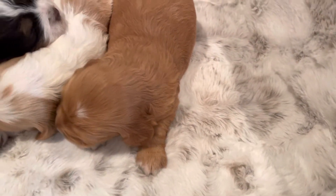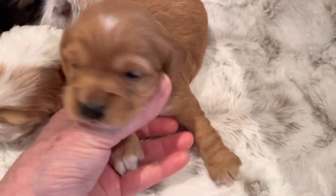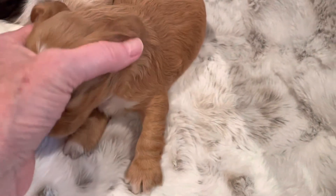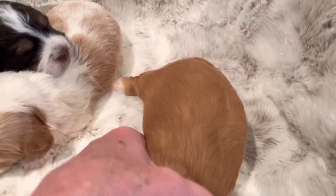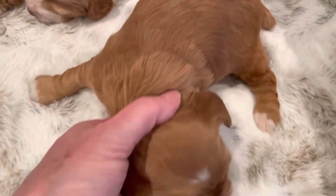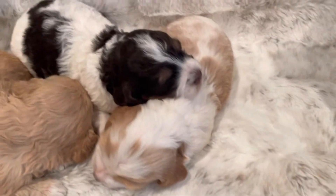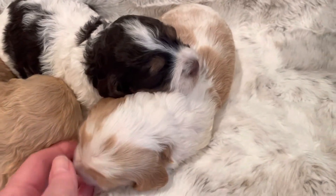And then we have Tucker. He's a red with some white on top of his head, on his toes, and he's also got a lot of white on his chest. He's kind of feisty, the one on his back. And then we have Toby — Toby is white and red.